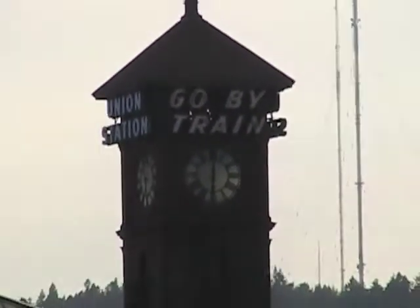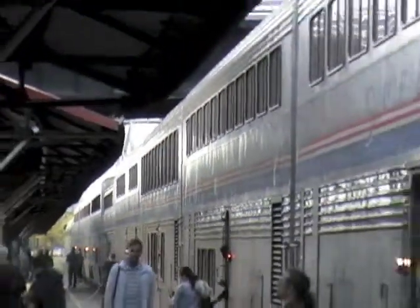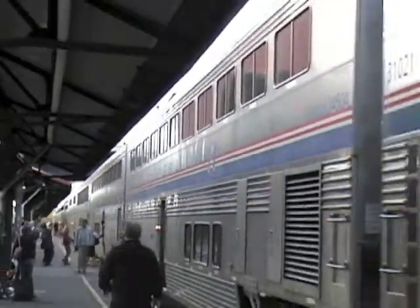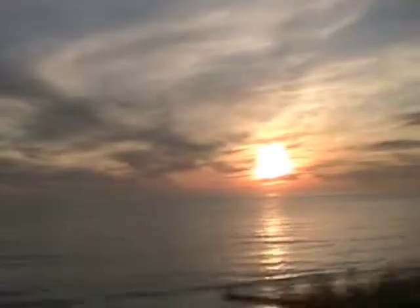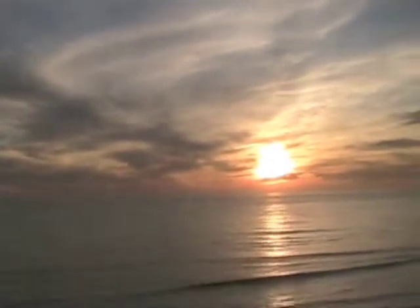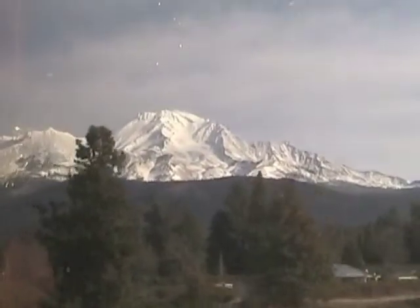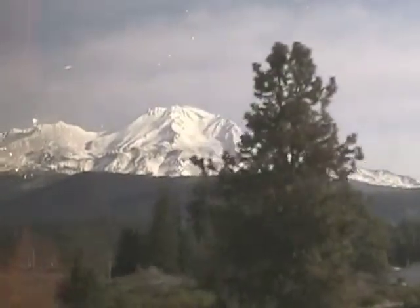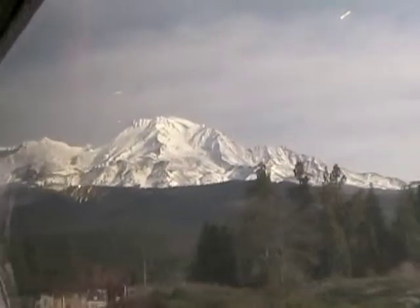Passengers board trains at stations. This Amtrak station is in Portland, Oregon. It's served by the Coast Starlight and other trains. Here we see a regional train called the Cascades. Passenger trains take people from place to place, but they also feature gorgeous scenery like this sunset on the Pacific Ocean. Passengers also get to see mountains like Mount Shasta in Northern California, and river canyons like this one in Colorado.